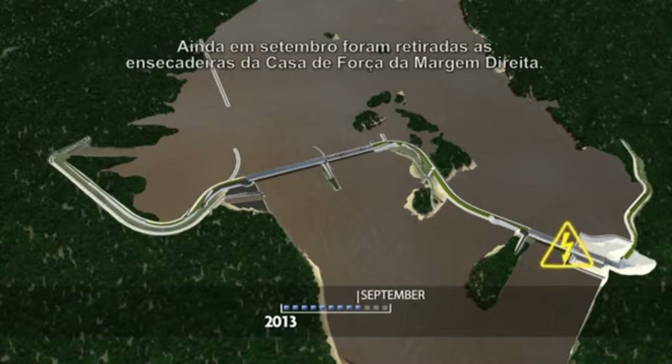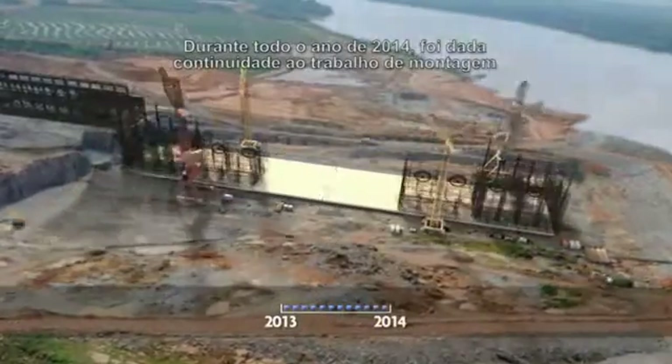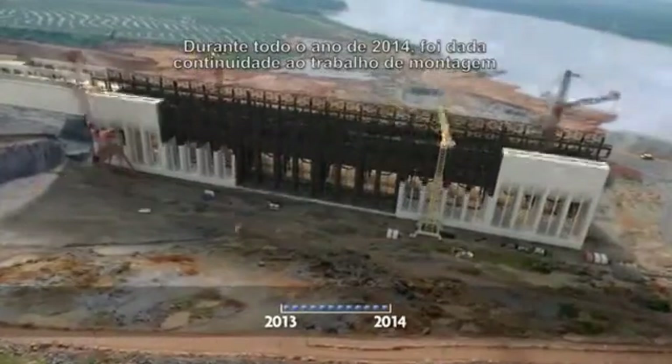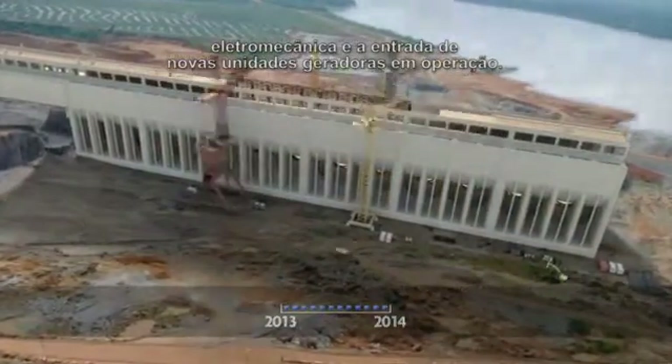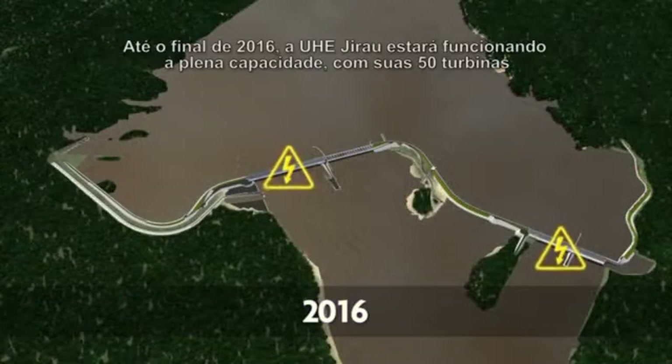Still, during September, the caisson for the right bank powerhouse was removed. During all of 2014, the electromechanical assembly continued and new generating units began operating. Through 2016, the Jirau hydroelectric plant will be operating at full capacity with its 50 turbines.